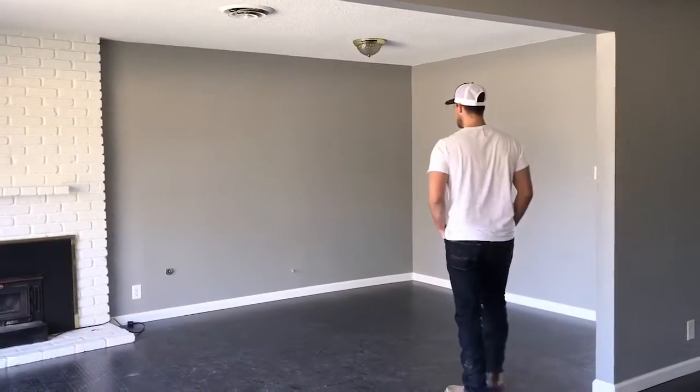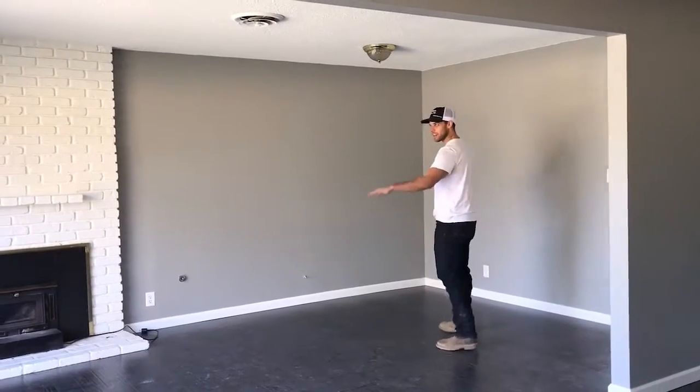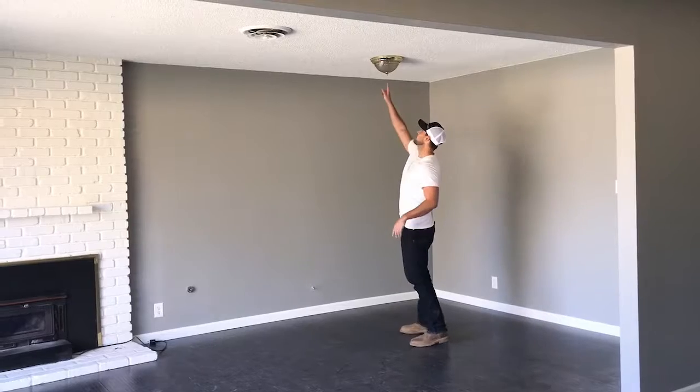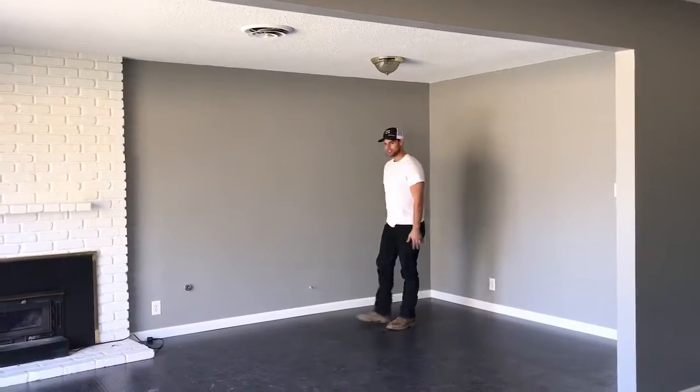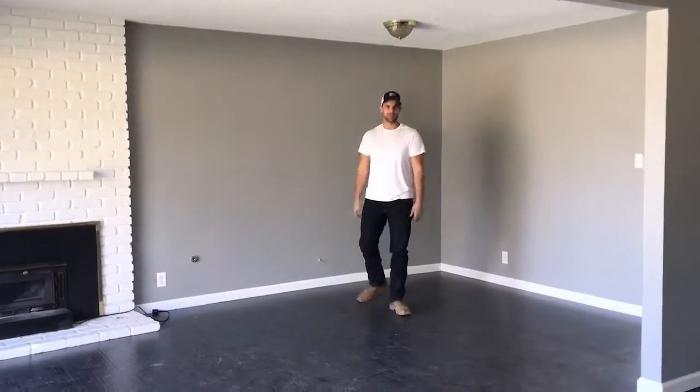Talk about the dining — it's a bit of a dining area. Get rid of the boob light. Boob light has got to go. And this one's pretty easy. Yeah, very nice.